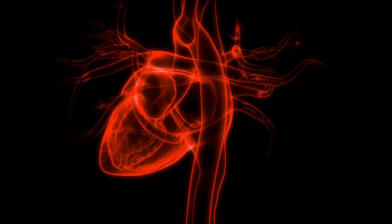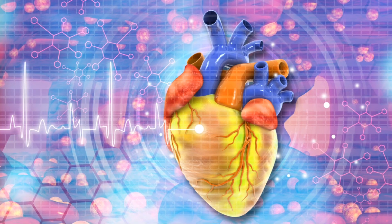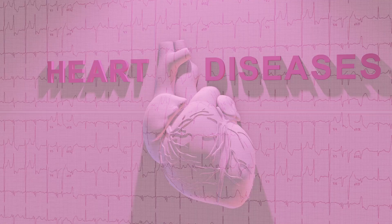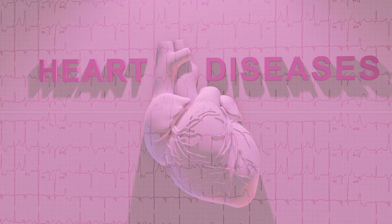In essence, mastery of EKG interpretation lies in understanding the heart's anatomy and its intricate electrical system — deciphering the heart's chambers and the pathway of electrical signals. With this knowledge, healthcare professionals can read the heart's rhythm accurately, spot abnormalities, and take appropriate actions to maintain cardiac health.